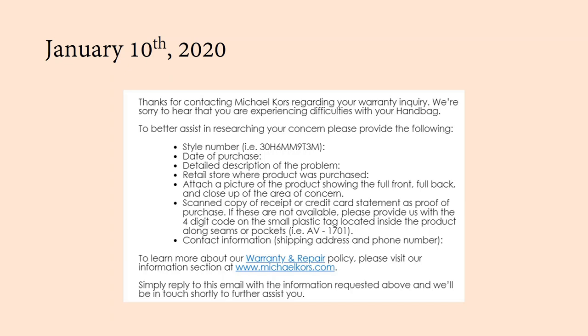This is nice because if you bought the bag in store at a Macy's, there's a good chance you don't have your receipt anymore — so you can provide your credit card statement. Or if those aren't available, provide the four-digit code on the plastic tag inside the product, which I'll show you in a couple of minutes, and then your contact information.